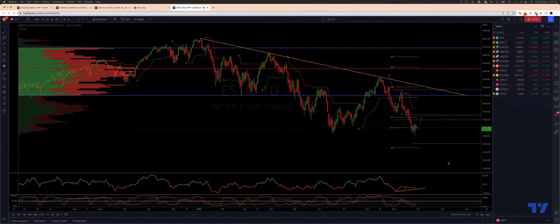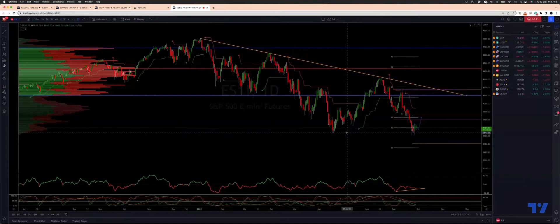Welcome traders to another Ticknell TradingView update with me Patrick Munnerly. I want to take a look at the E-mini S&P 500 here on the daily time frame — we've got a retest of those June lows.